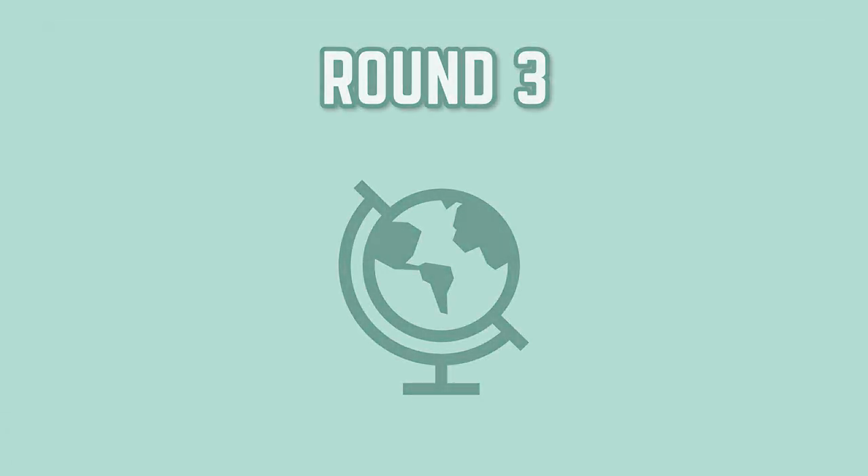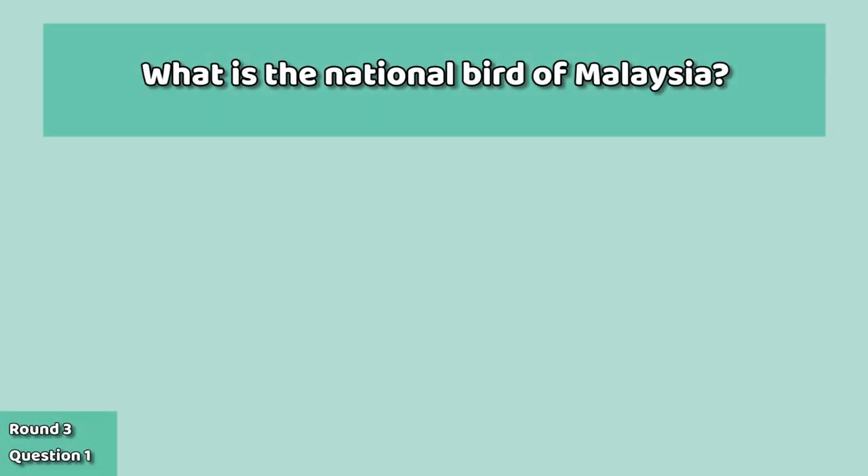Round three: Nature and Science. First question: what is the national bird of Malaysia?